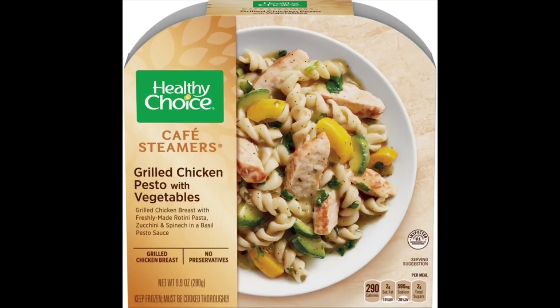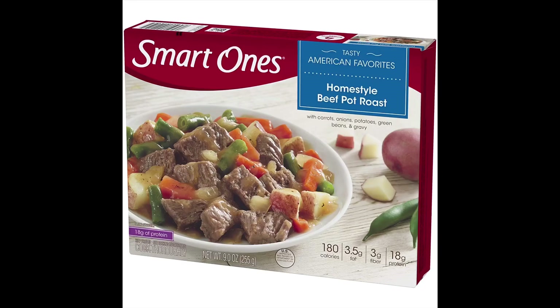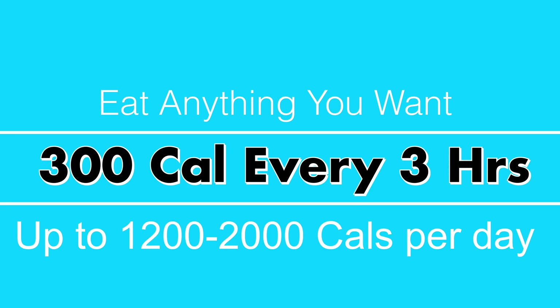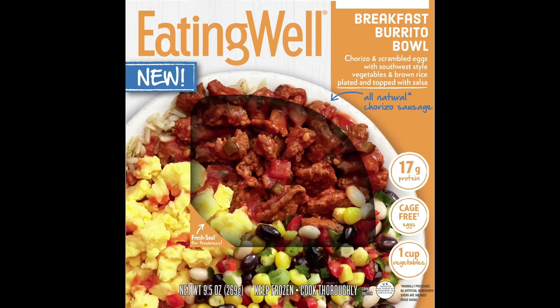Frozen foods are the foundation of the Chosen Frozen lifestyle. It's the fastest, easiest, and most convenient way to eat 300 or fewer calories every three hours after your first meal, up to 1,200 to 2,000 calories every day. So if you're looking for Chosen Frozen recommendations, you found the right place.